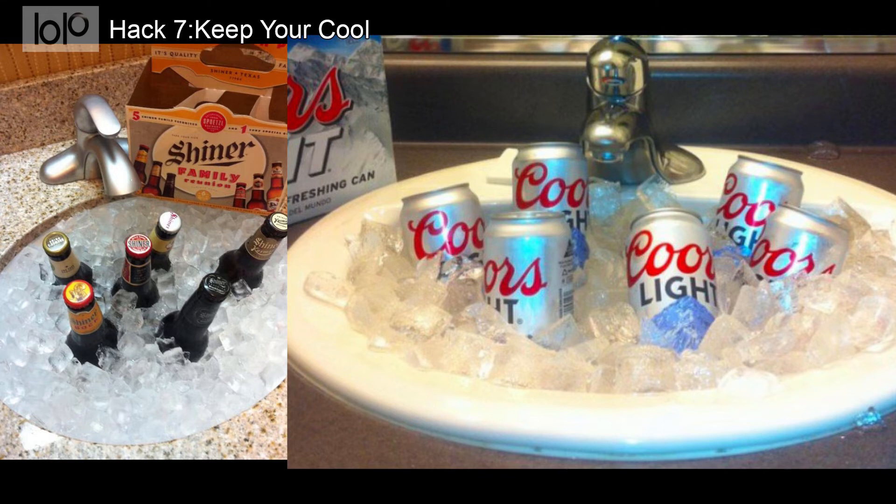Hack 7: Keep your cool. Have something you need to keep cool but don't have a mini fridge in your room? Fill the bathroom sink with ice from the ice machine to serve as a makeshift cooler. You might have to wash your hands in the shower, but it works well in a pinch.